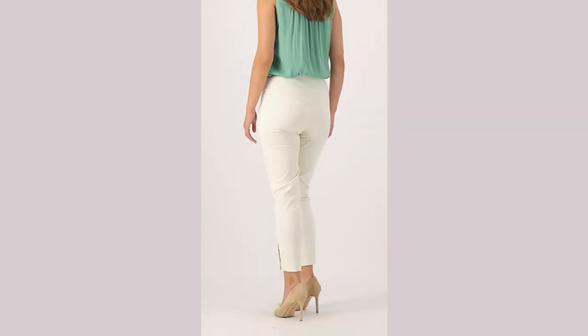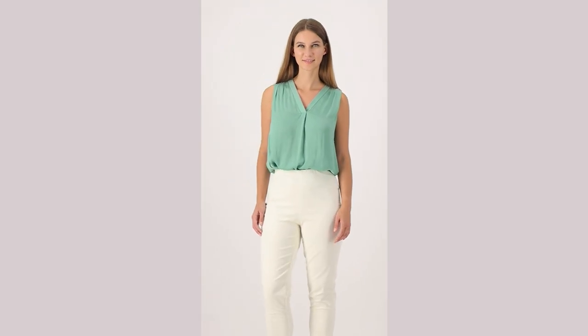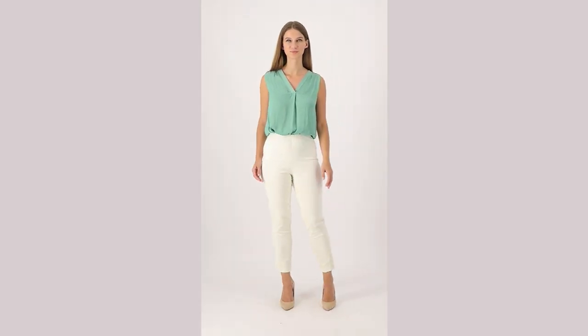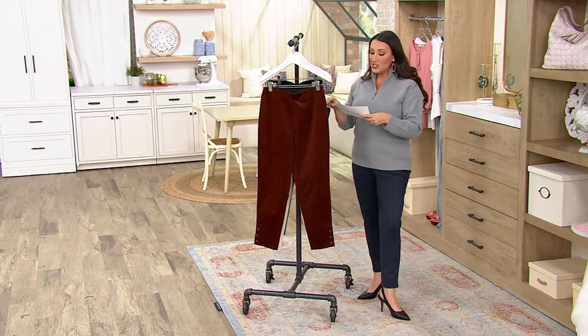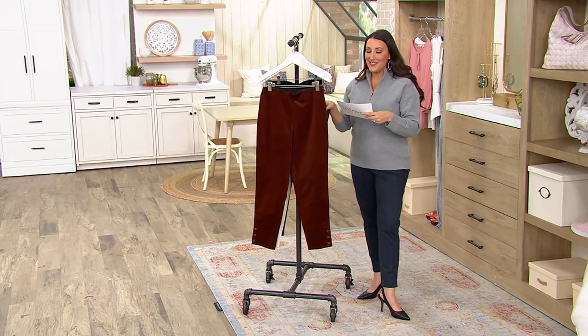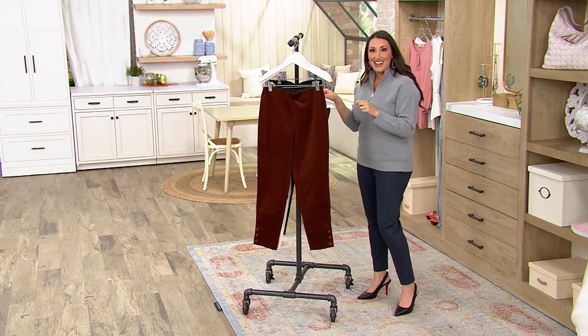This is A553902, the straight leg corduroy pant with that snap detail. This is available in both regular and petite. Originally $60.37, but it's a clearance price today of $33.98. You're saving over $26 today.